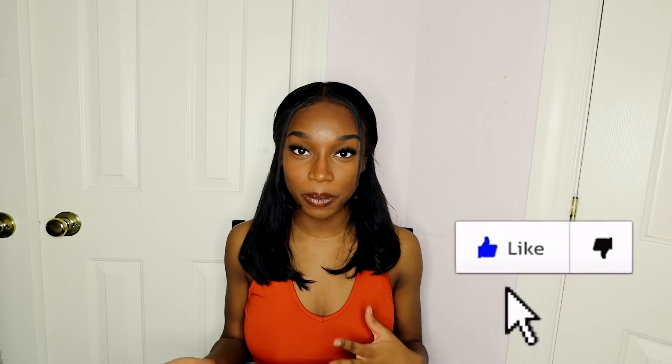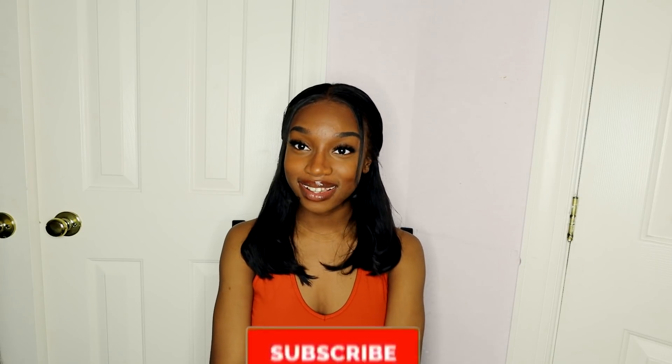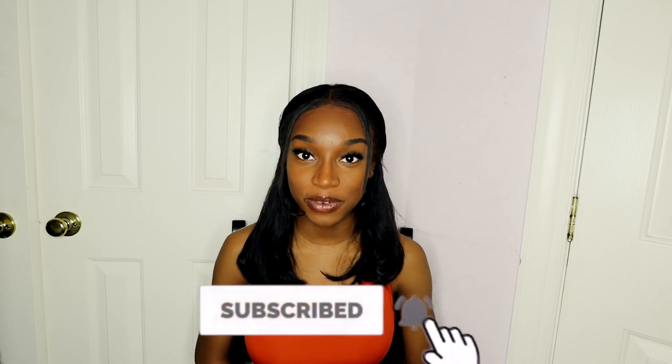That's it for the whole haul. I hope you guys enjoyed seeing the clothes that I got and seeing how I styled a couple of them. If you guys liked the video, give it a thumbs up, subscribe to my channel for more content from me, and I'll see you guys in my next one. Bye.